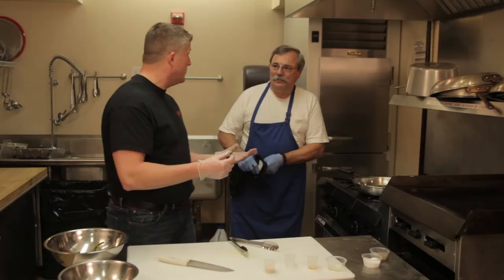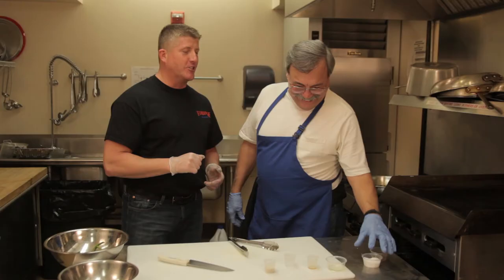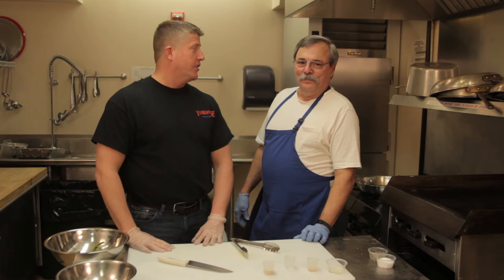All right, I'm going to try a green bean before we plate. Wow! George, whenever my wife makes green beans, I'm going to have you come over and show her how to make them. All right, we're going to plate everything up — let's do it.